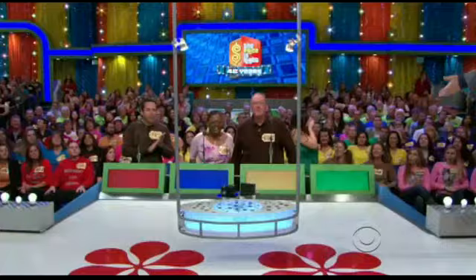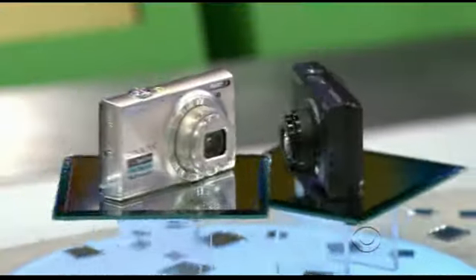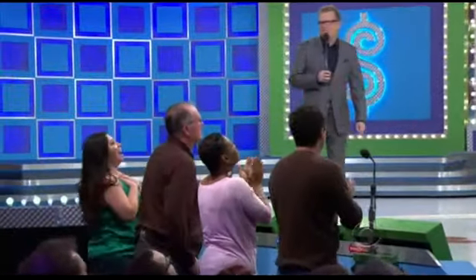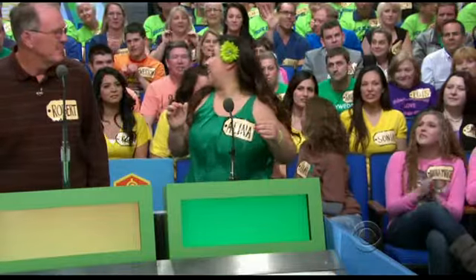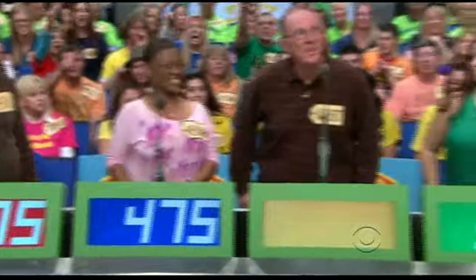Our next prize, please, George. Look up as the next prize comes down. It's a pair of digital cameras — say cheese to this pair of 16-megapixel Nikon digital cameras, each with its own 4-gigabyte memory card. Alina, what'd he bid? $520. Eric. Debra: $575. $475. Robert: $576.